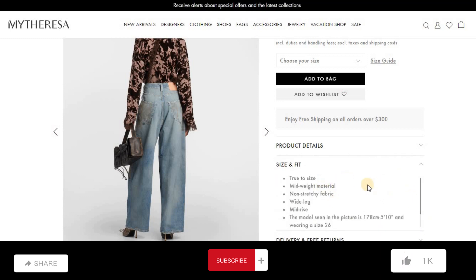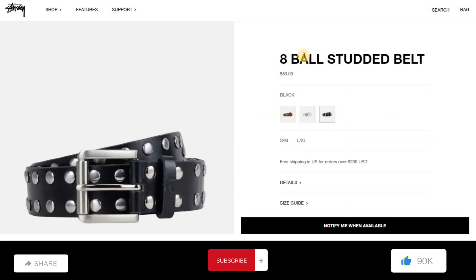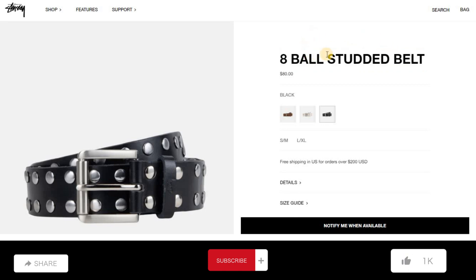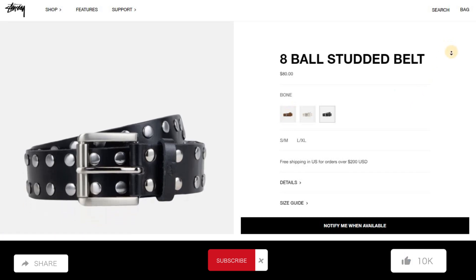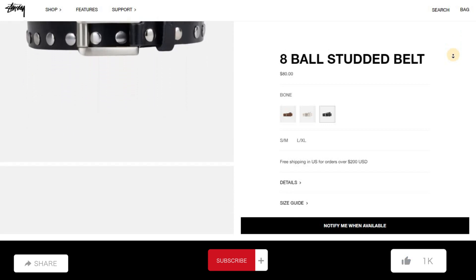Mid-wide material, non-structured fabric, wide leg. Next, Eight Ball studded belt. Price: $80. Color is black.